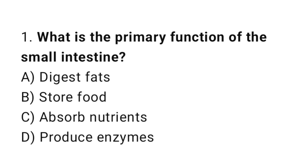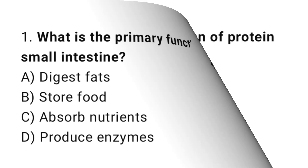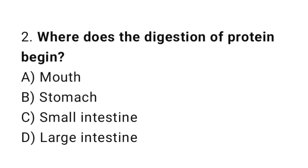Question number 1: What is the primary function of the small intestine? The correct answer is C: Absorb Nutrients. Question number 2: Where does the digestion of protein begin? The correct answer is B: Stomach.